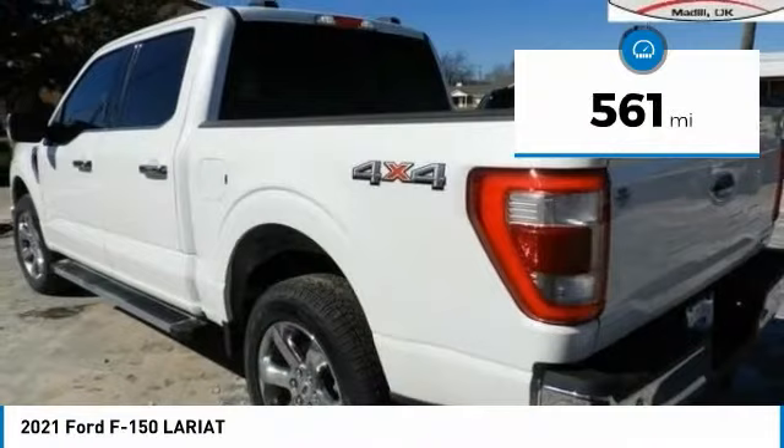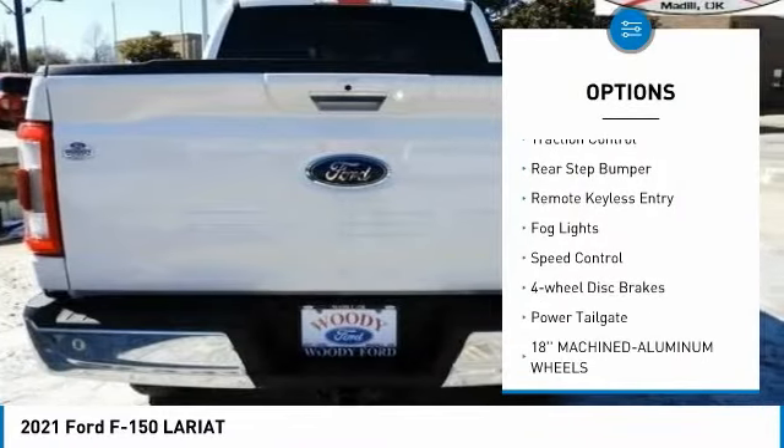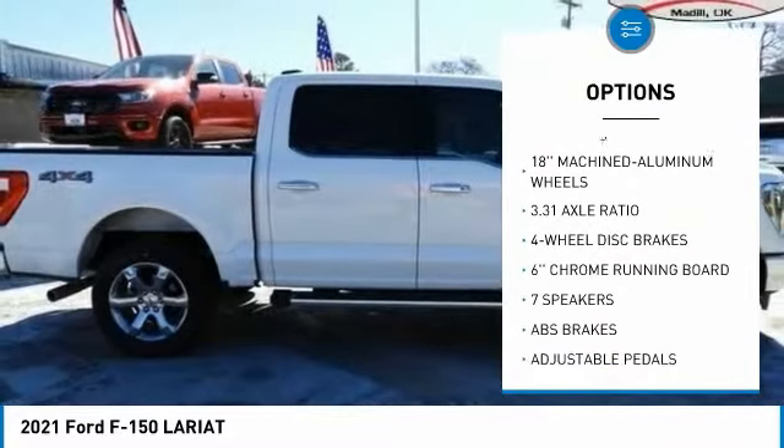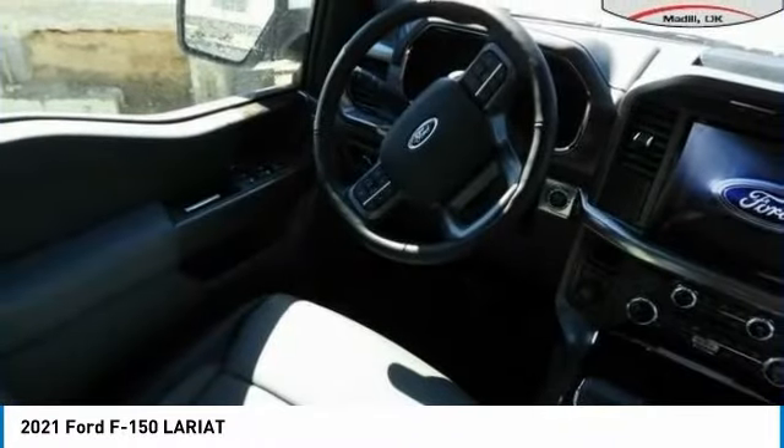Here are some of this vehicle's great options: electronic stability control, alloy wheels, brake assist, traction control, rear step bumper, remote keyless entry, fog lights, speed control, four-wheel disc brakes, and power tailgate.